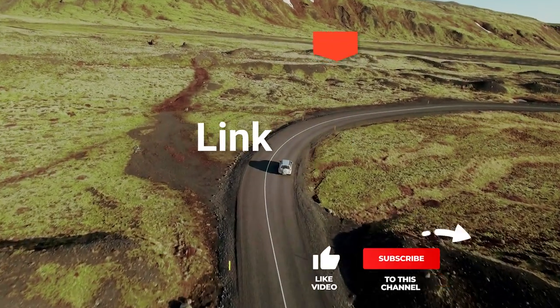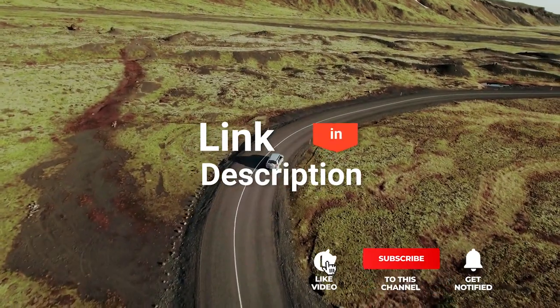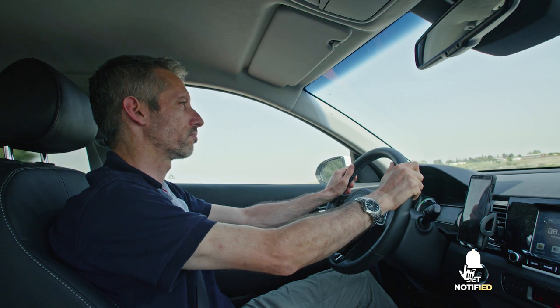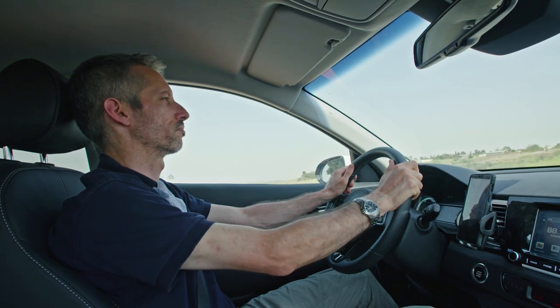We've made this list based on our own opinions, research, and customer reviews. We've considered their quality, features, and values when narrowing down the best choices possible. If you want more information and updated pricing on the products mentioned, be sure to check the links in the description box below. So, here are the top five best portable air compressors.